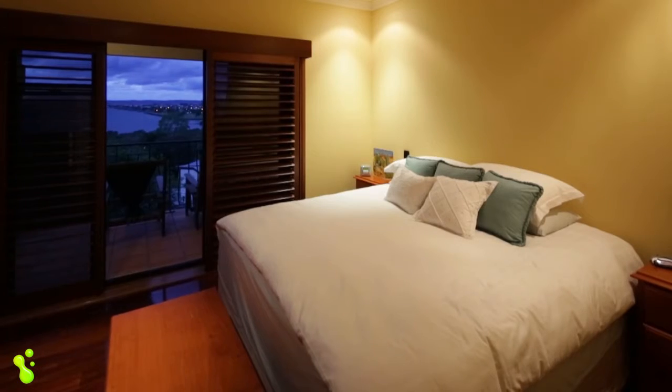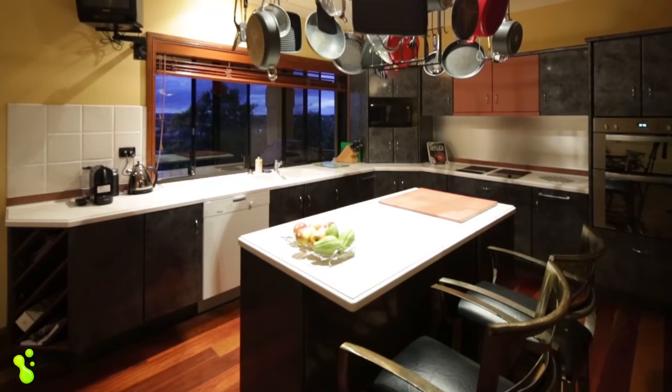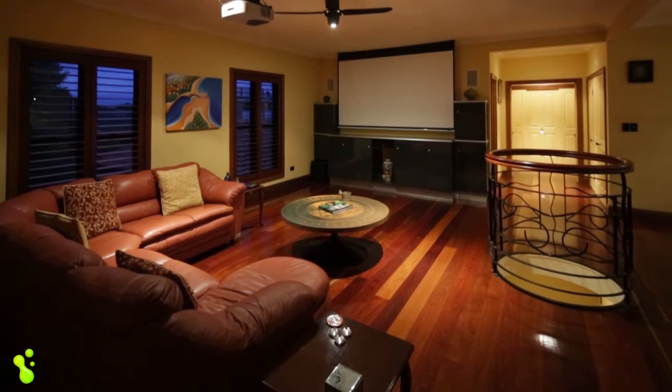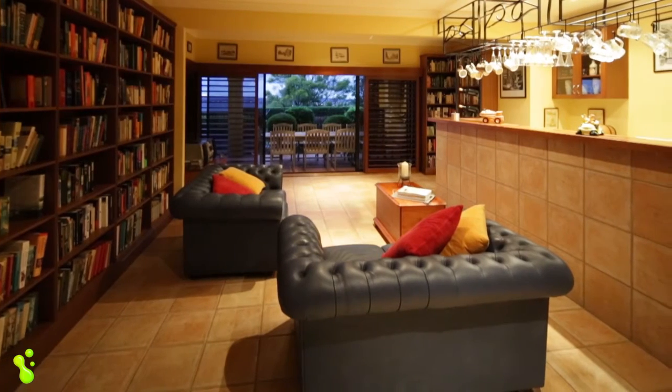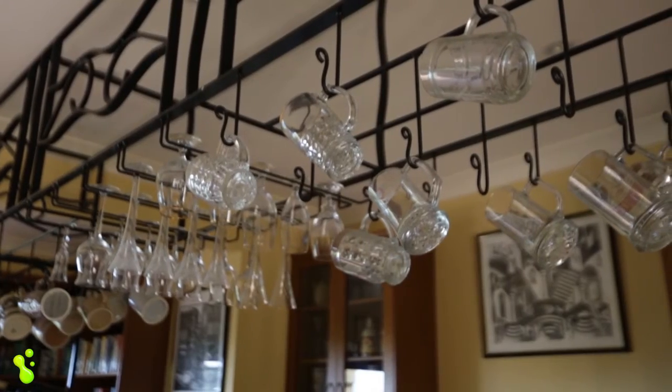From the large bedrooms to the stunning kitchen to the large open plan family area, or even the large entertaining area come library downstairs, equipped with built-in bar and wine cellar, this is a fantastic place to entertain friends.